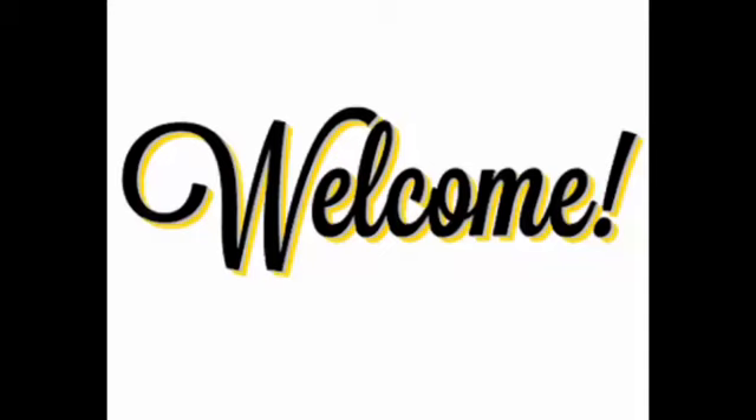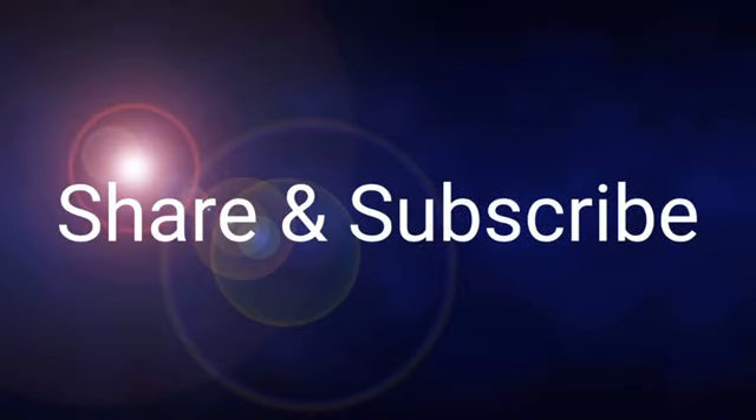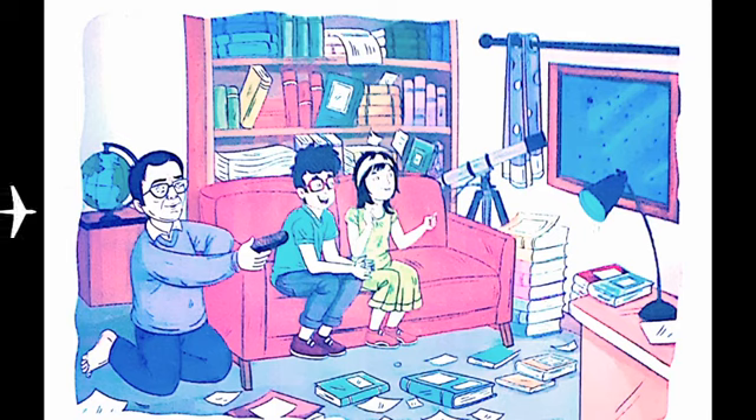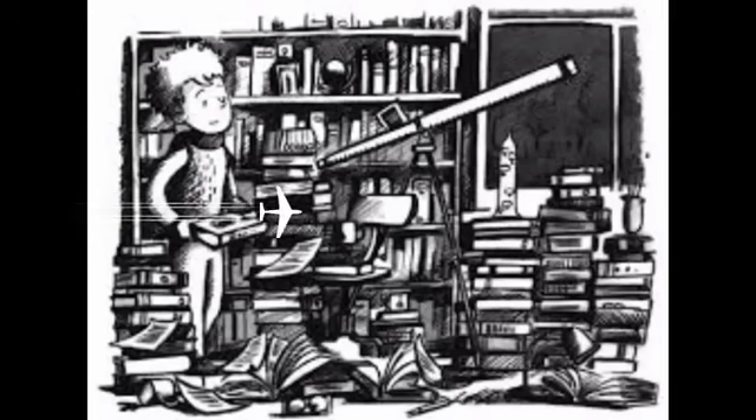Hi friends, I hope all of you are fine and safe at home. I have come to know that all of you are enjoying learning via this new platform. Please share and subscribe my channel if you find the content beneficial. This is the last session of the chapter George's Secret Key to the Universe. In the previous two sessions, we discussed about George's encounter with Cosmos, the supercomputer, and his first impression of the dark universe outside the earth. So let's continue exploring the universe with George through the supercomputer.